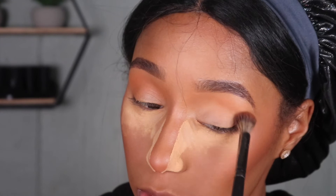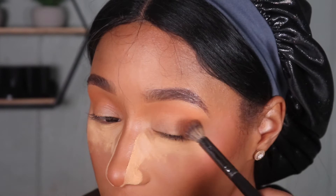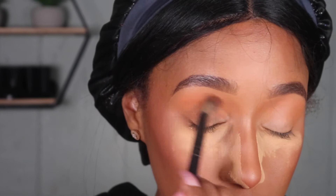I do the same thing to the other eye, repeating the same steps. I don't know how people do one eye first and then the other because I try that and both eyes end up looking different. I'm not trying to be in here looking crazy. That looks pretty good.